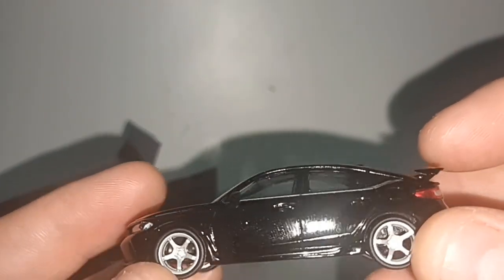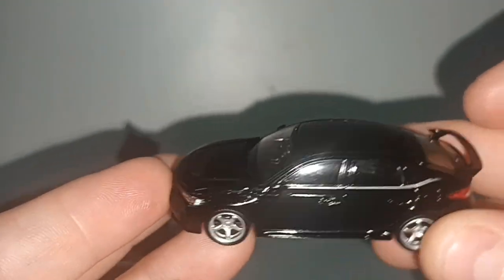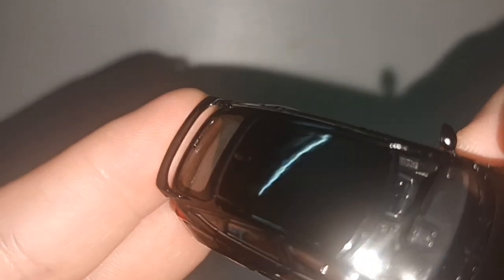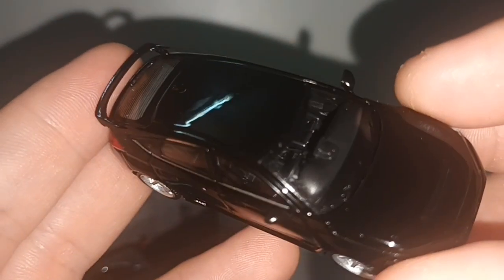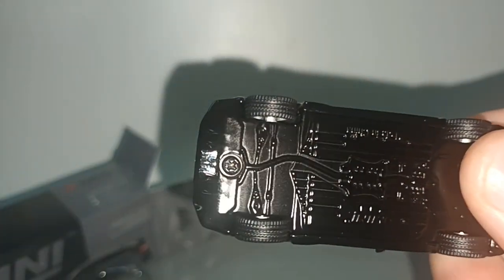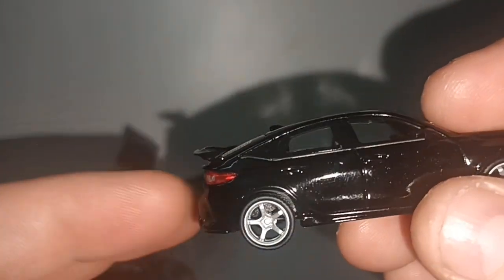It's the hatchback version, not the saloon. You can see that silver lining. The black car, black interior — it's all black so we can't see clearly, but there is an interior and it is right-hand drive. This is the Type R version so you have a chrome exhaust in the middle and a large spoiler.